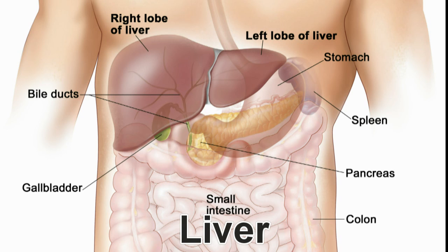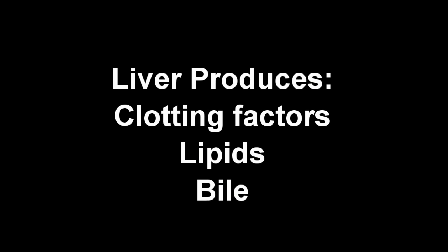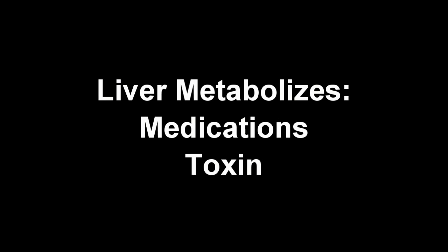The liver is an organ located in the right upper region of the abdomen. It weighs approximately 3 pounds and measures about 10 inches in length. Its many vital functions include production of clotting factors, lipids, and bile, as well as metabolism of medications and removal of harmful toxins.